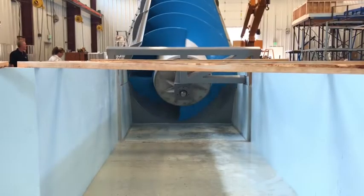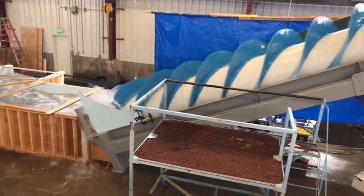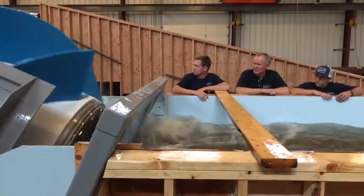The turbine being tested at the water lab is considered a prototype; however, it can produce about 35 kilowatts — that's enough to power a ranch or several homes in the U.S. Larger turbines of the same design can be more than double the diameter and length of the prototype and produce more than 350 kilowatts.